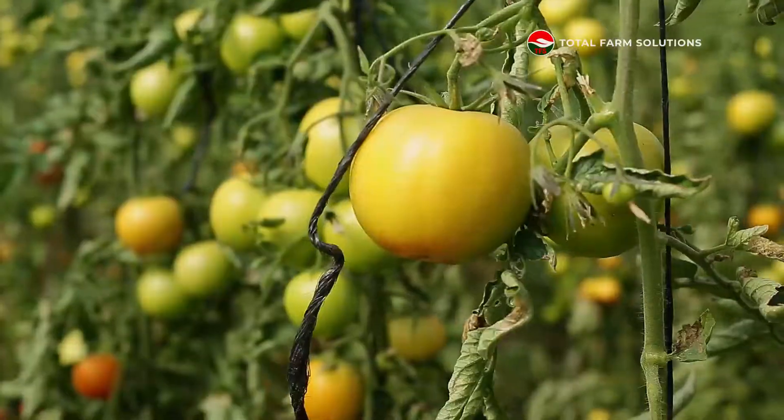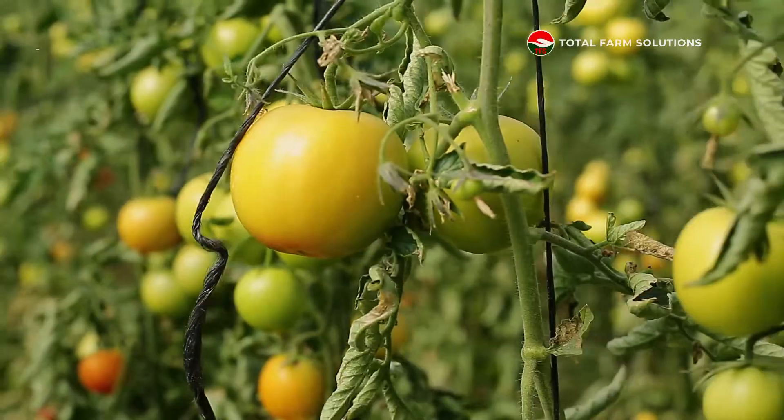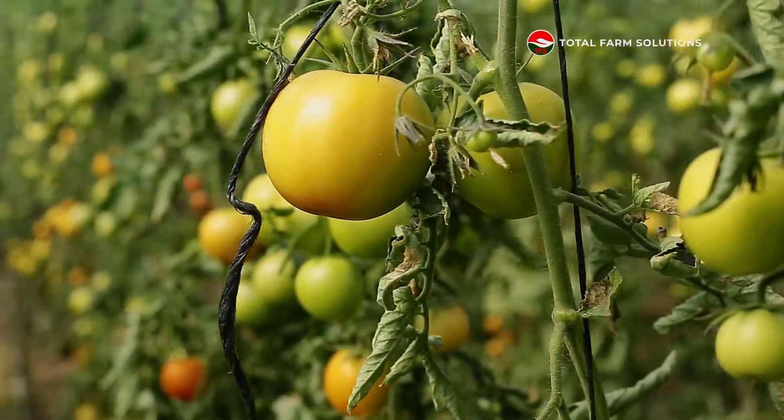This variety grown in this greenhouse is Candela, supplied by CITCO. It's an indeterminate variety and it continuously grows as long as the environment is good.